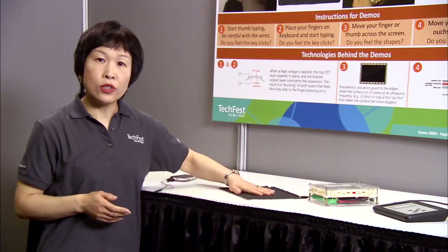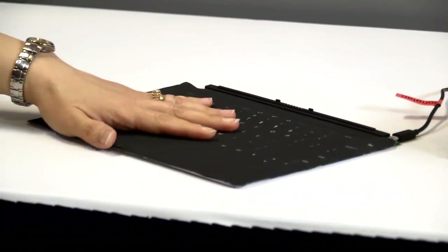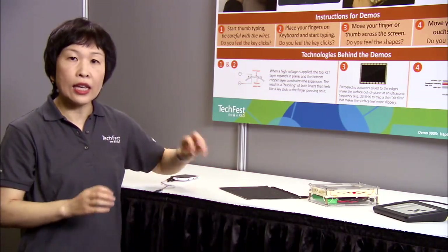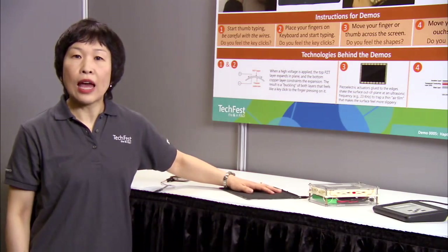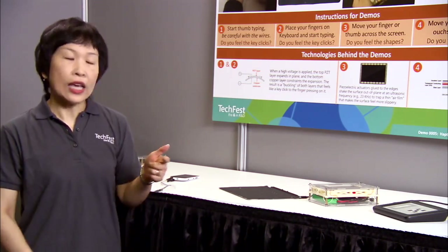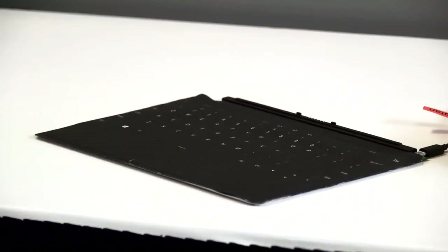This is our surface touch cover, except it's only a cover. We have taken everything outside and put different things in there. Again, we use piezoelectric actuators. So when I send a high voltage to it, they buckle and that is the mechanism for creating that sense of click under your fingertip. We find that people do type faster and make fewer errors when they can have this kind of key click as compared to just sound feedback, which is typically implemented in most of these devices.